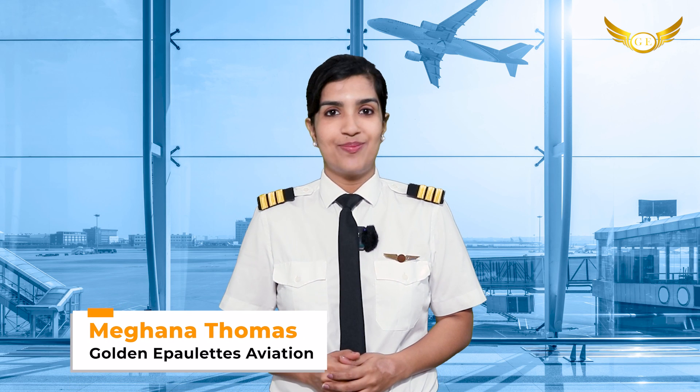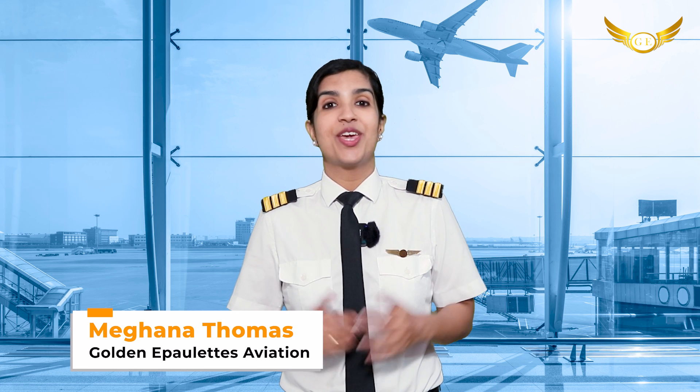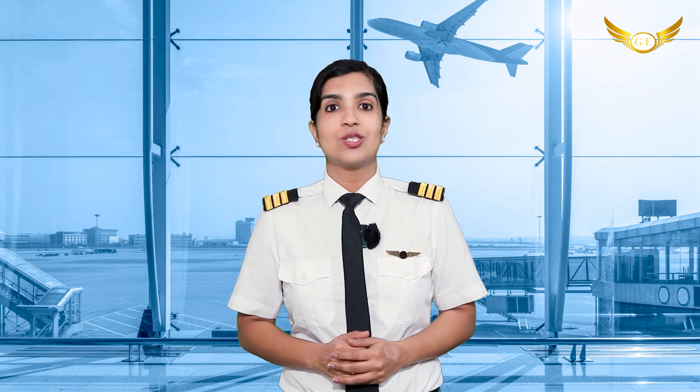This is an important announcement for all CPL holders. I'm sure you all know by now that Air India Express has announced a vacancy for CPL holders. Many of you have been waiting with your CPL in hands. So yes, this is your chance to seize the opportunity.